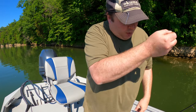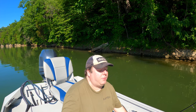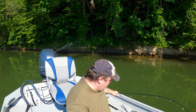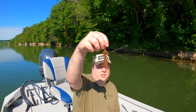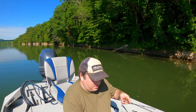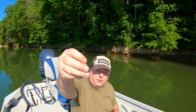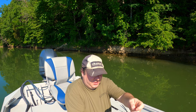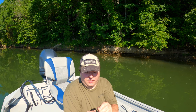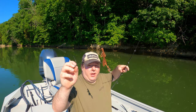I'm borrowing a worm hook from him. On a drop shot, you put the hook up the line and the sinker at the bottom. This is a baby brush hog — I've caught more bass on this than anything else I've ever tried. I have these little drop shot sinkers that just hang on the line; they're meant to come off easy if you get into a snag. I'm just duplicating what he's doing — a really short rig. There we go, drop shot.